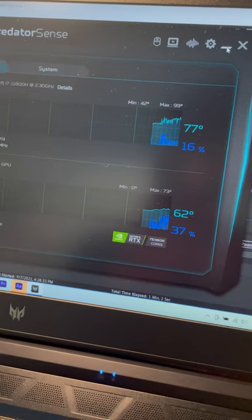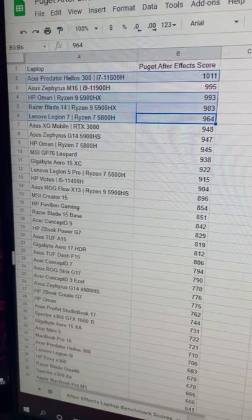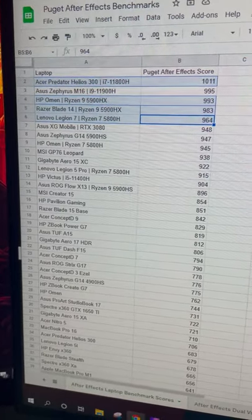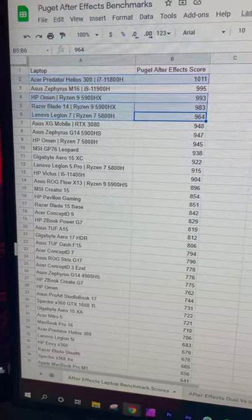As you can see, the temperature is bouncing around 77 to 79 degrees Celsius. Here are the most recent results from the After Effects Benchmark, and as you can see, the Intel is on top — but that's not what stands out to me the most.